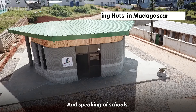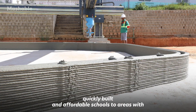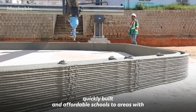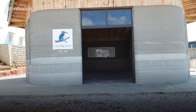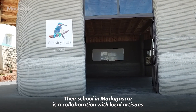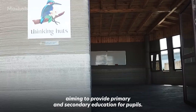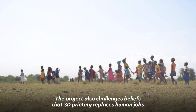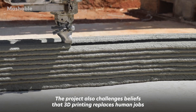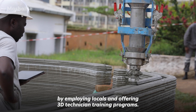And speaking of schools, non-profit Thinking Huts uses 3D printing to provide quickly built and affordable schools to areas with limited access to education. Their school in Madagascar is a collaboration with local artisans, aiming to provide primary and secondary education for pupils. The project also challenges beliefs that 3D printing replaces human jobs, by employing locals and offering 3D technician training programs.